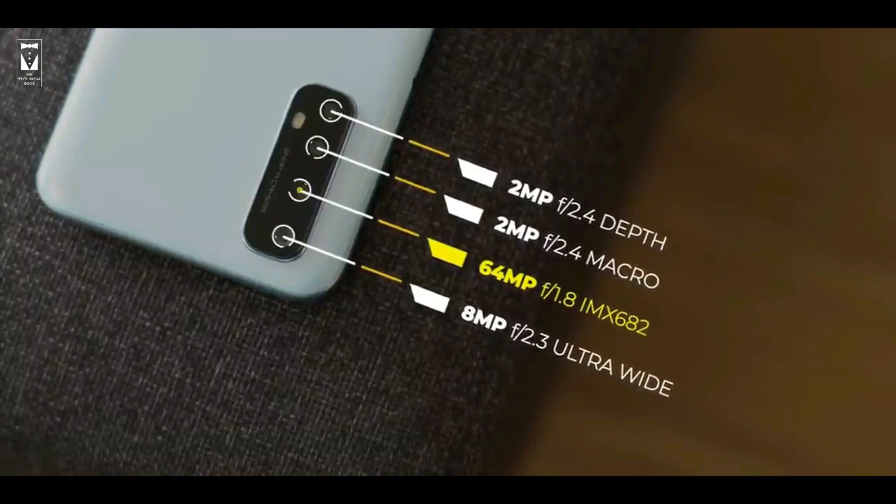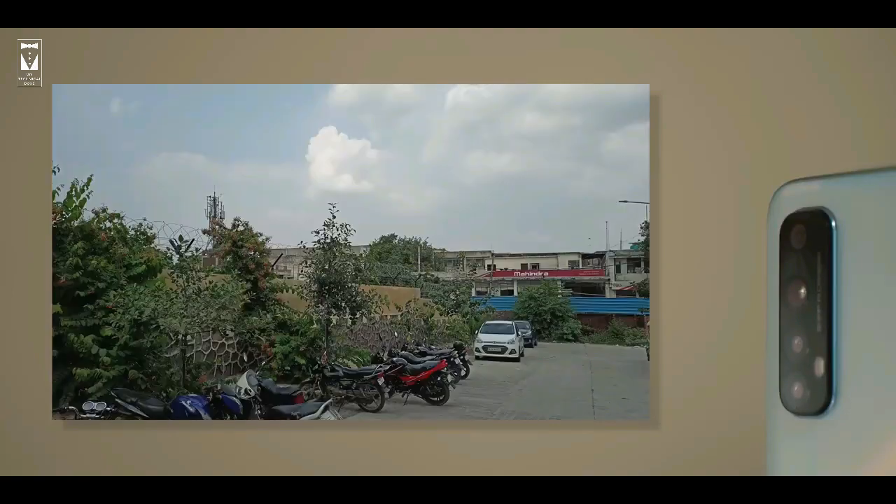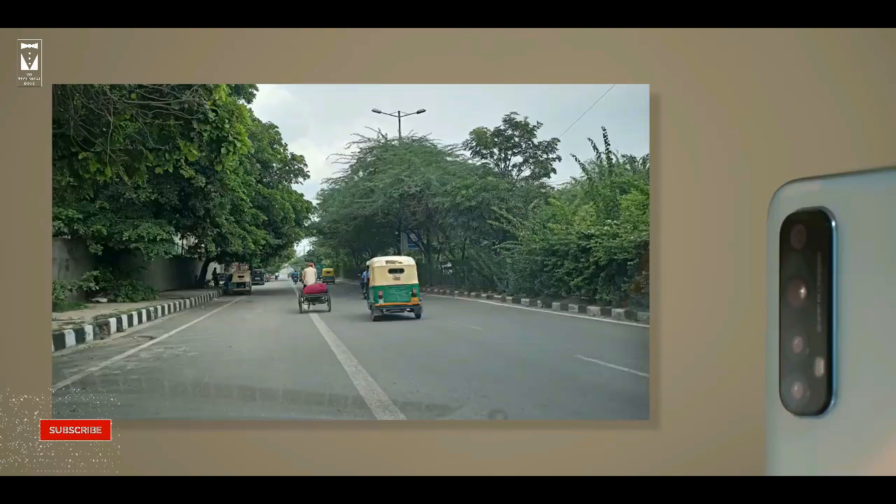However, having a 2MP macro and depth lens is useless. The photo and macro lens are fine, but companies keep those lenses only for marketing and nothing else. Here are some camera samples — do let me know in the comment section what you think about this camera. And if you are enjoying this video, a subscribe would be appreciated.